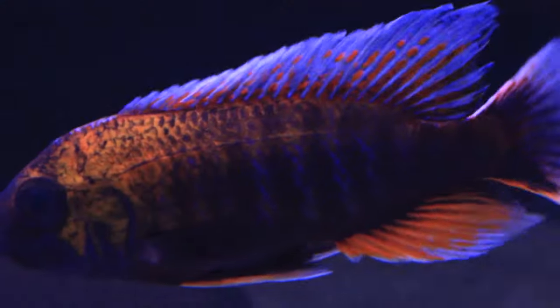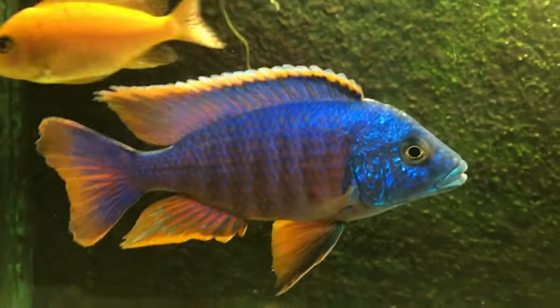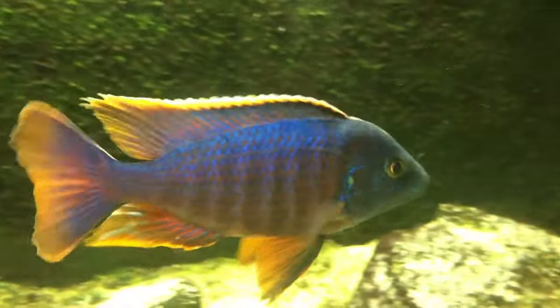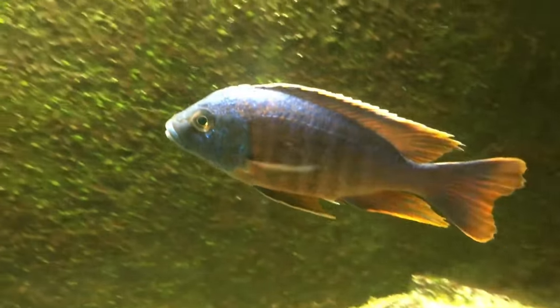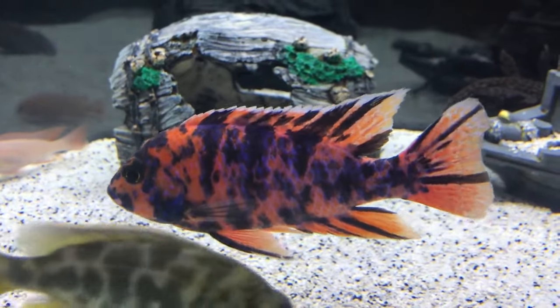Number 10: African Butterfly Peacock Cichlid. Named after an insect, bird, and fish, the African Butterfly Peacock Cichlid is a banded beauty. Don't let their good looks deter you — they are very easy to maintain. These semi-aggressive fish grow to approximately 8 inches and need to live in a 55-gallon aquarium.